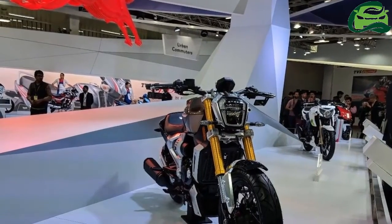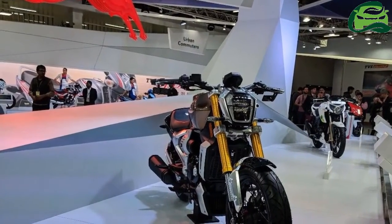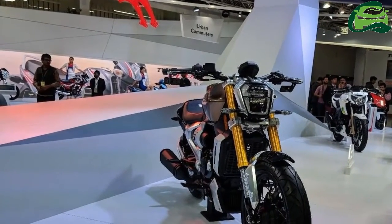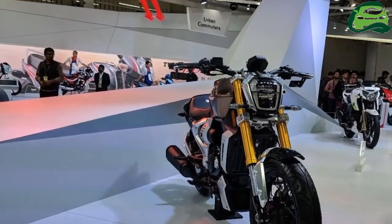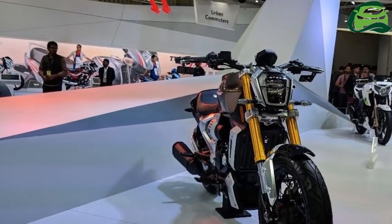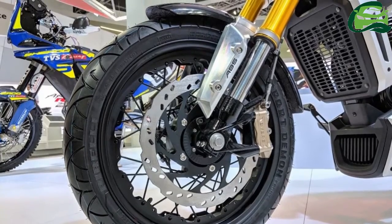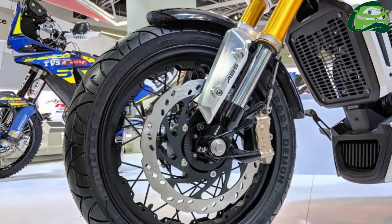The design of the TVS Zeppelin concept is muscular, and the metal bodywork has neat and modern-looking brushed metal accents. It complements the combination of matte black finish panels and the rustic brown tank. The lighting system is all LED.